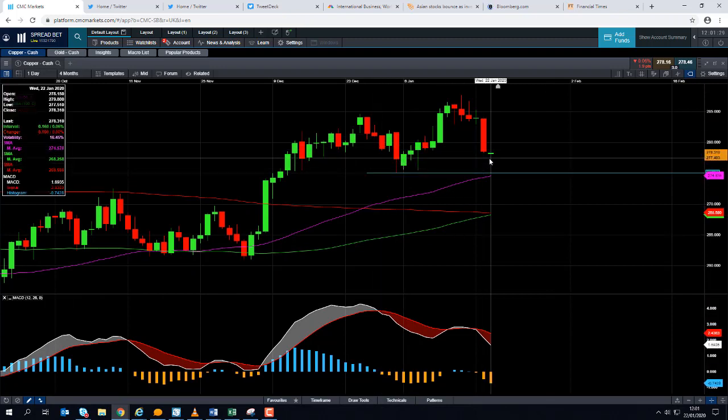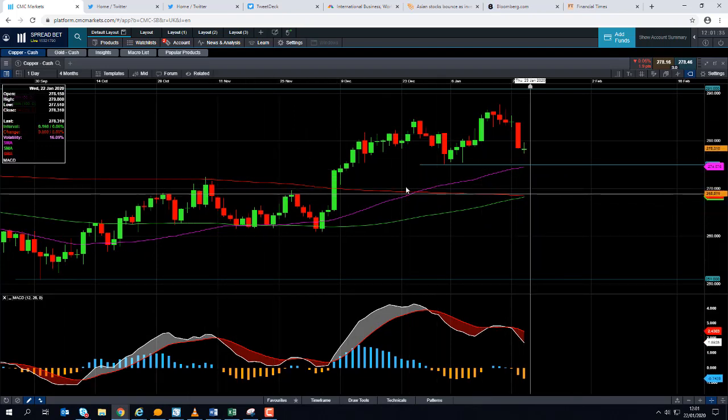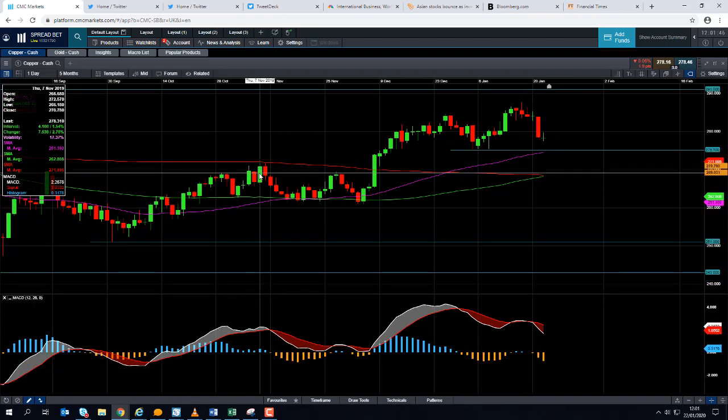Should we see a decent break below that zone, that could be a signal we're in for further losses, and it could potentially take us back towards this red line here — the 200-day moving average — which comes into play at 268.5 cents per pound. We can see that metric acted nicely as resistance back in early November, and if a metric has been important in the past, it's more likely to be important in the future — though obviously there are no guarantees.